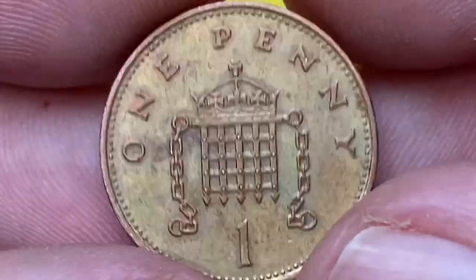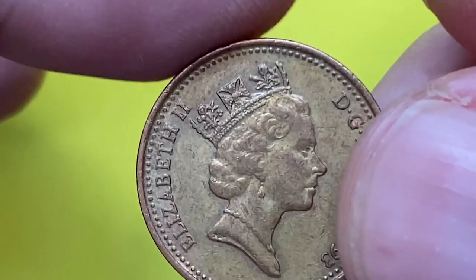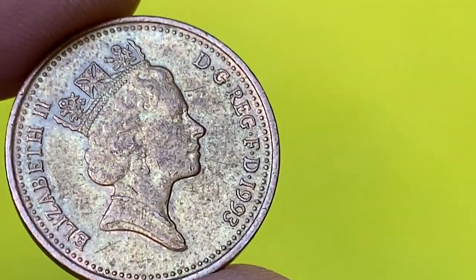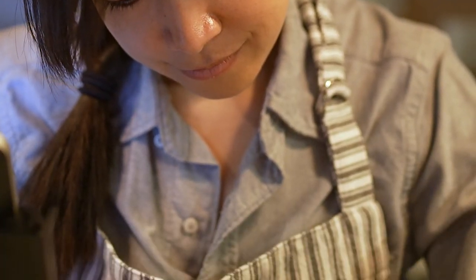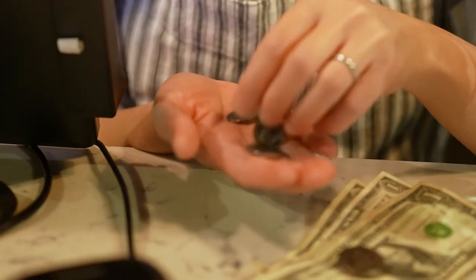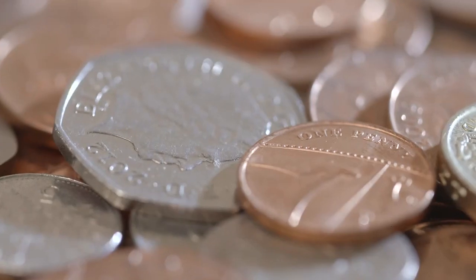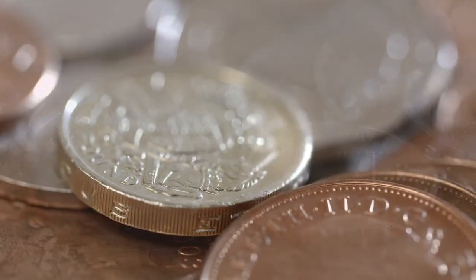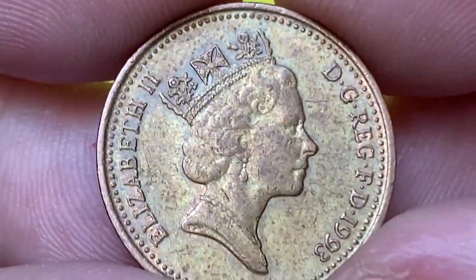Coins of this type are still current and circulate in parallel with new ones. Pennies issued in 1993 have now been circulating for 29 years. Here's a fun fact: one penny and two pence coins are legal tender only up to a sum of 20p. This means it is permissible to refuse payment of sums greater than this amount in 1p or 2p coins in order to settle a debt. The mintage is more than 602 million, so they are quite common and not difficult to locate even in uncirculated conditions.